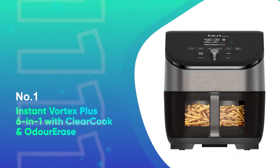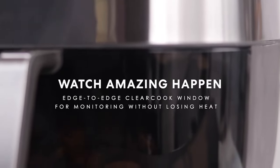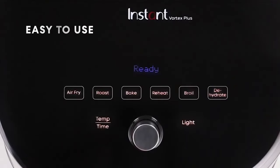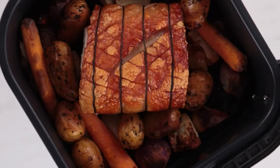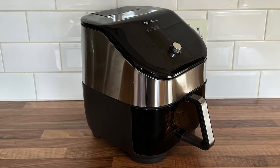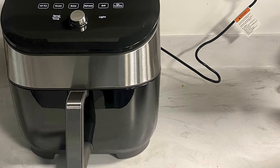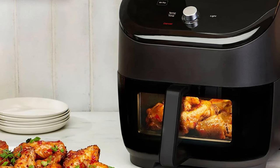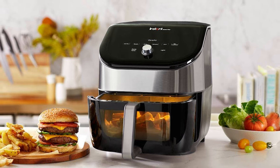And coming in at number one, the Instant Vortex Plus 6-in-1 with Clear Cook and Odor Erase. The brand behind the iconic Instant Pot also makes air fryers, and its top-of-the-range model consistently turned out the crispiest fries and chicken wings of any of the air fryers we tested. In our testing, the fries had crispy exteriors but soft, fluffy insides, and the chicken was moist while the skin was still crispy and retained loads of flavor. The Instant Vortex Plus 6-in-1 builds on the previous iteration with a plastic window in the basket and a light that helps you keep an eye on the food while it's cooking, and it has a built-in filter to reduce smells too. However, it doesn't come with any cooking charts, which means you will need to spend time experimenting to achieve the right cooking duration and temperature, particularly when it comes to frozen food. We also found the crisper plate falls out of the basket when tipped too much when removing food, and the display suffers from fingerprint marks.